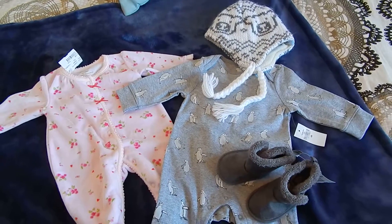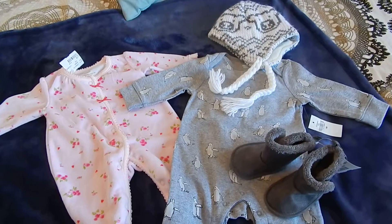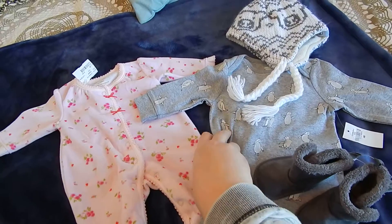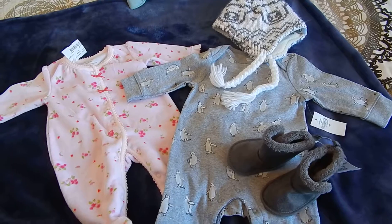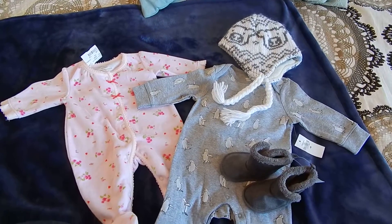So that's the little haul. I'll have to do a video introducing my fourth baby, which this outfit is for, and then maybe do an outfit of the day video showing him wearing all this stuff. Anyway, there you go guys — thanks for watching. Bye bye.